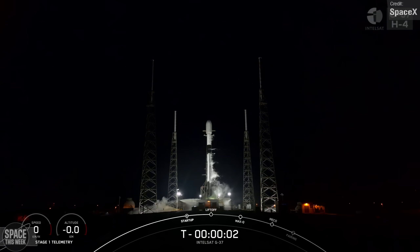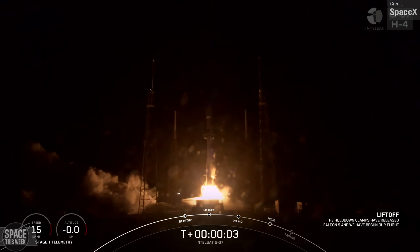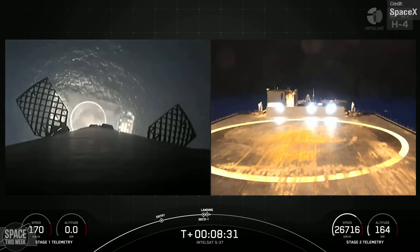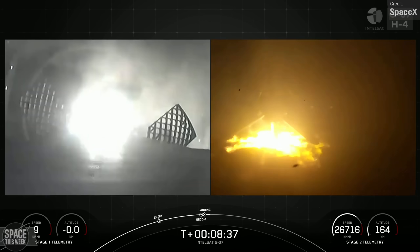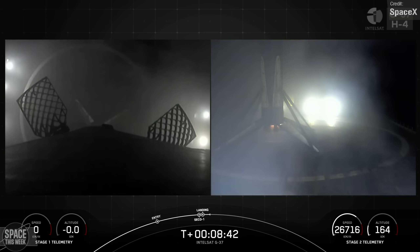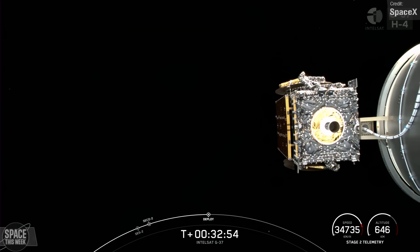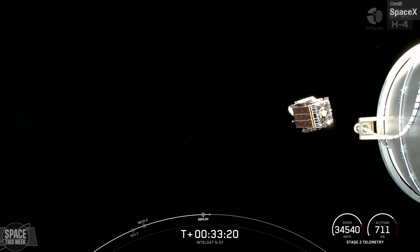SpaceX conducted a couple of Falcon 9 launches towards the end of last week. The first was on Thursday the 3rd of August, where the Falcon 9 carried the Intelsat Galaxy 37 satellite to geosynchronous orbit. Following stage separation, the first stage successfully landed on the Just Read the Instructions drone ship stationed in the Atlantic Ocean, bringing an end to booster B-1077's 6th overall mission. Intelsat Galaxy 37 was successfully deployed into a geosynchronous transfer orbit approximately 32 minutes after launch, and when operations start later this year, it'll deliver a wide range of communications services and coverage to North America.